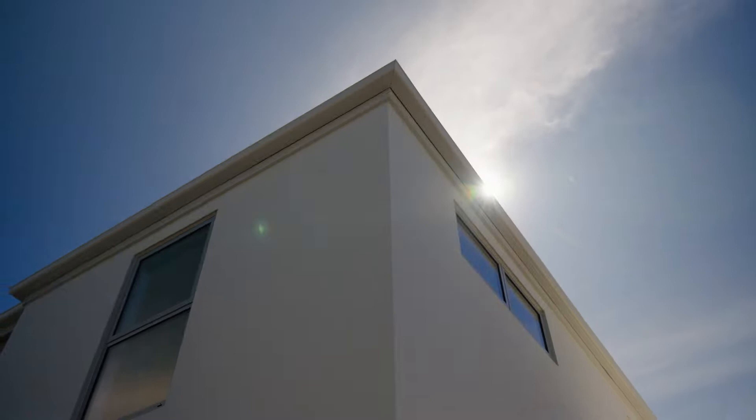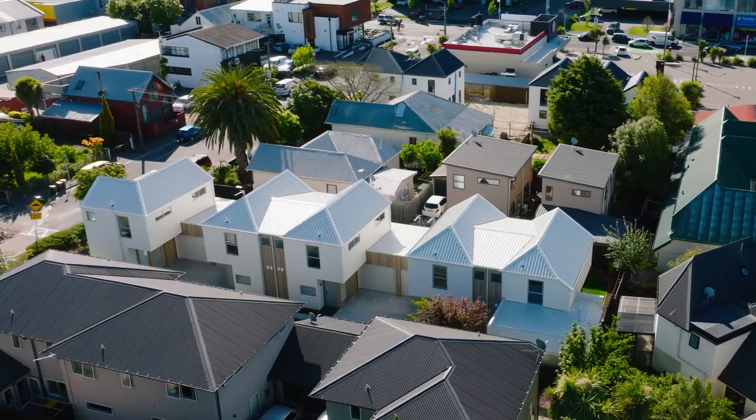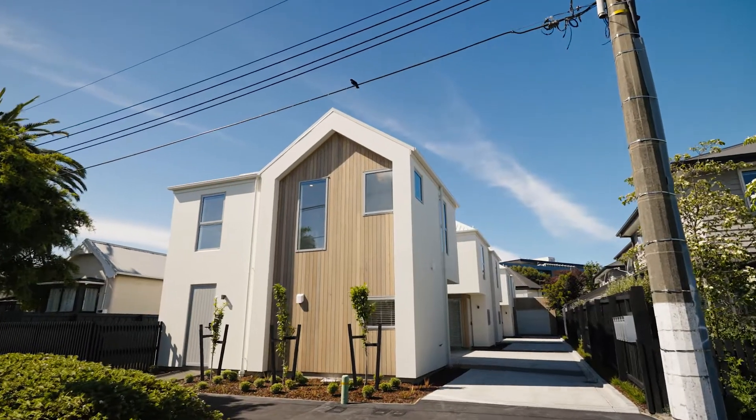Niche Living is a boutique developer. That means we don't build sprawling blocks of units. In fact, most of our developments are between four and seven units only. That means we spend more time getting the details just right.